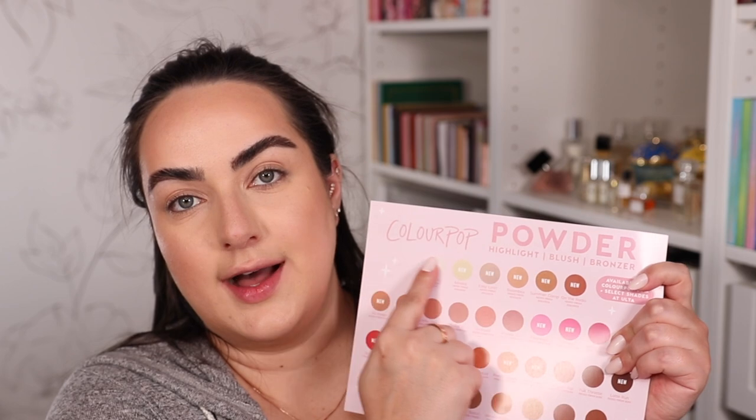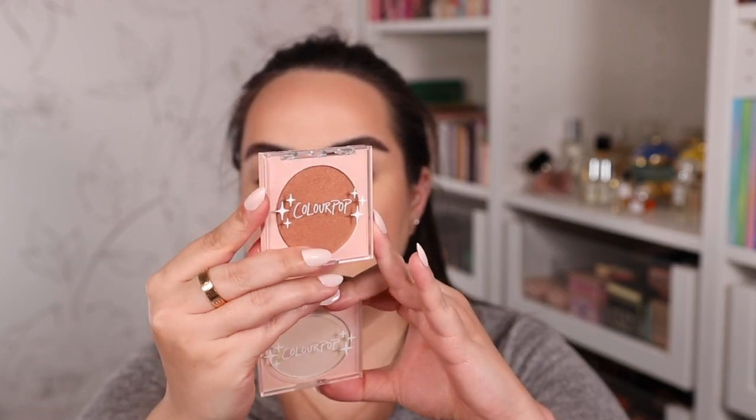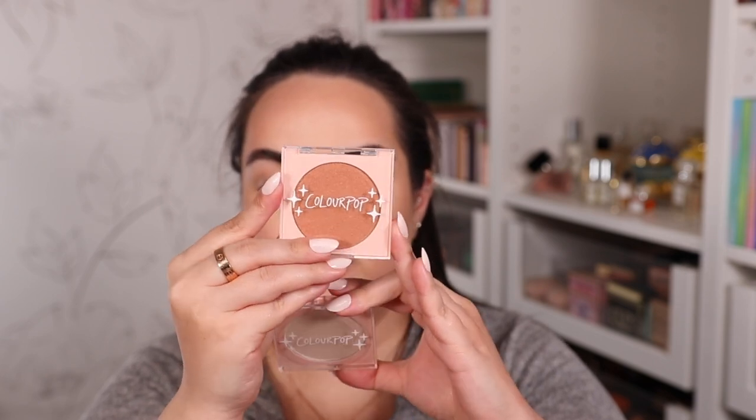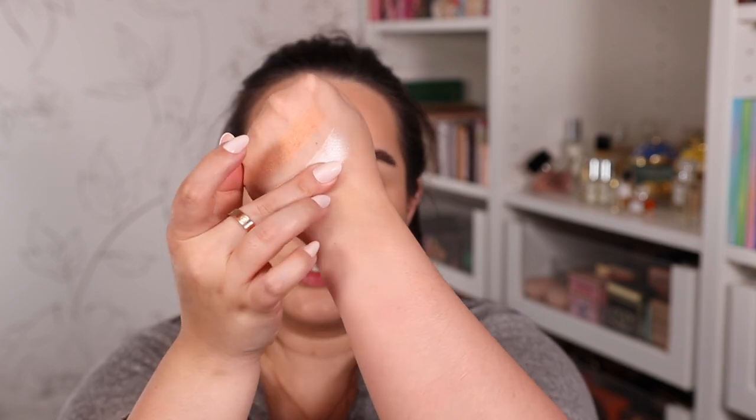Moving on to highlighters — it looks like they have six new highlighter shades on their website and I got two of them. I got Cold One, which is the lightest one of them all, and then the shade Summer Camp, which is a coppery looking highlighter that would look beautiful on dark and deep skin tones. Here is Summer Camp swatched — a really nice bronzy highlighter shade. And here is Cold One, which looks really nice and intense. It feels really nice and smooth — it's like a very thin powder, so hopefully it will not enhance my texture too much. With a Wayne number five brush, here is the Cold One highlighter on the top of my cheekbones. Even though it's a very thin powder, I do still feel like it makes my texture a bit enhanced — so not loving that one, unfortunately.